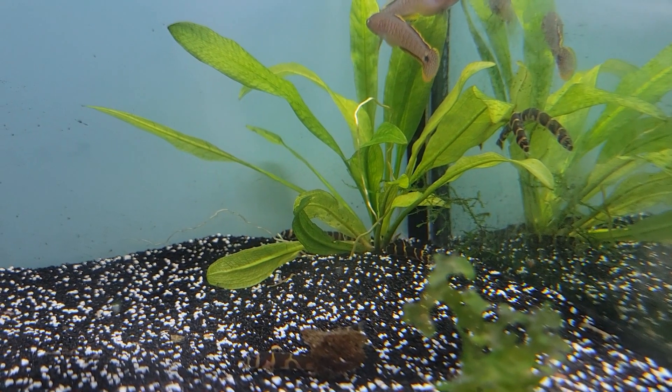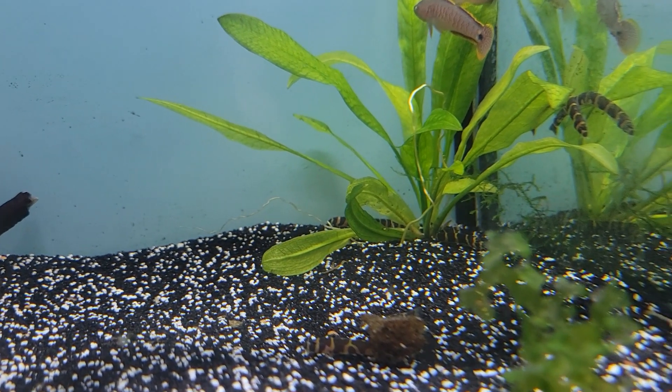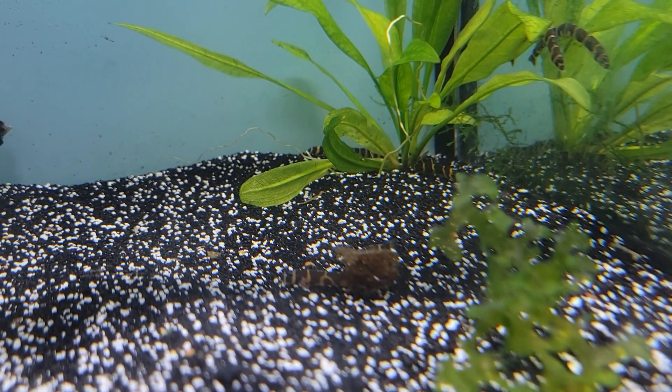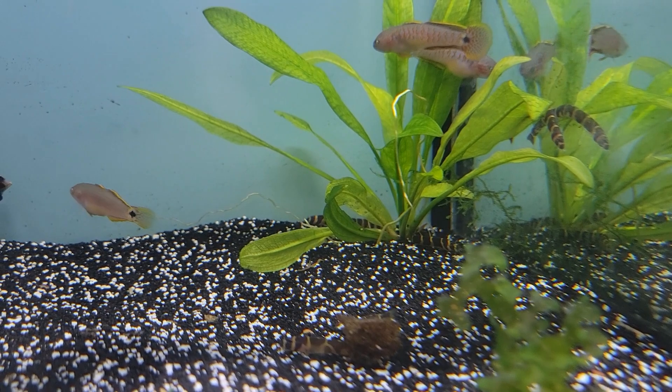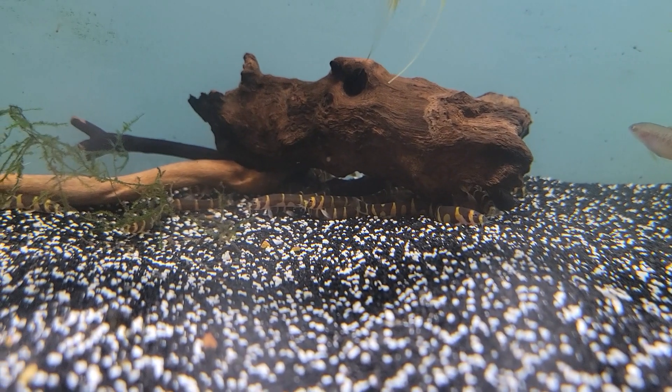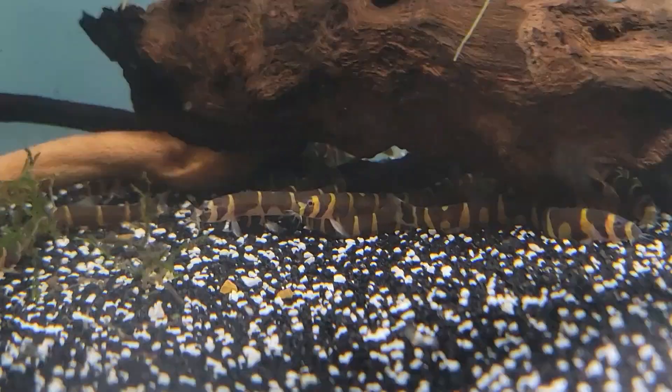We'll take a break from the gouramis and angels to feature another super cool fish we have in right now that I absolutely love — the kuhli loaches. These guys make for a wonderful bottom feeder with a ton of personality, and they're just absolutely adorable. Very, very cool fish.